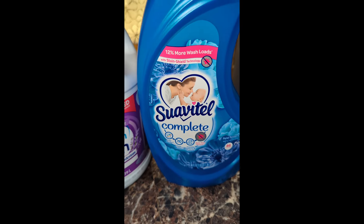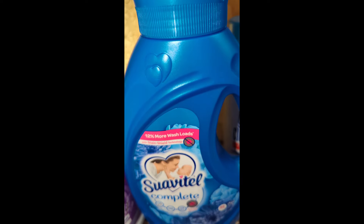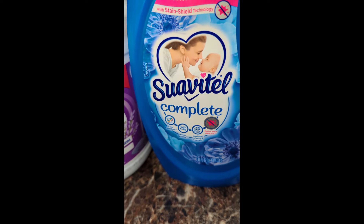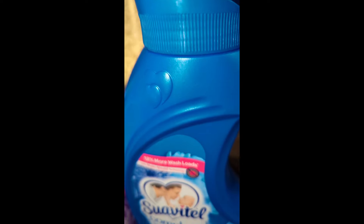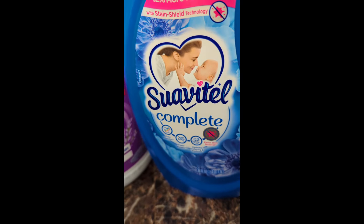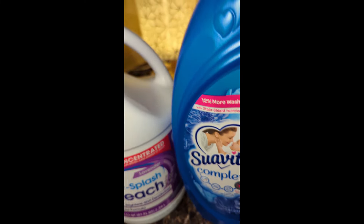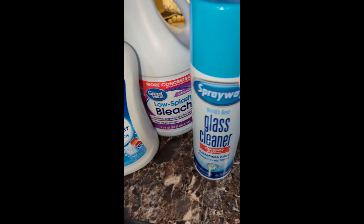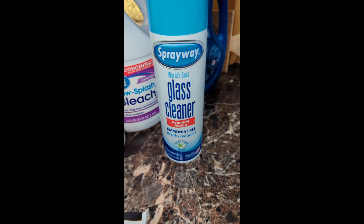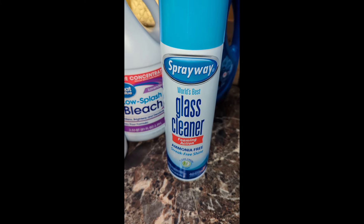I only put this on my sheets and blankets to make everything super soft, but that Suavitel Complete fabric softener — it's some of that Hispanic brand stuff. It smells amazing, it's got a baby on it, it's very gentle, and it doesn't break me out. I think I've showed you this before — the Sprayway. Screenshot this. Buy it.